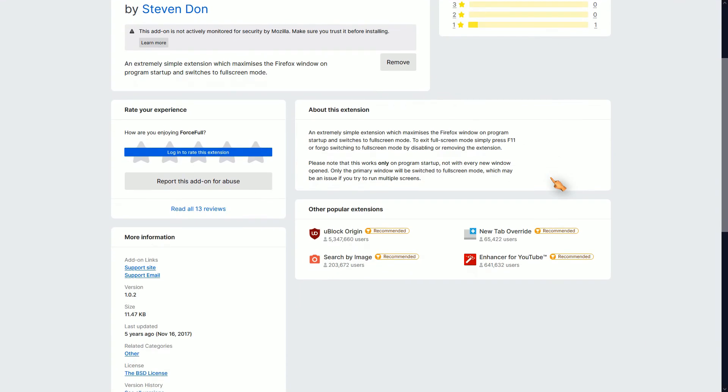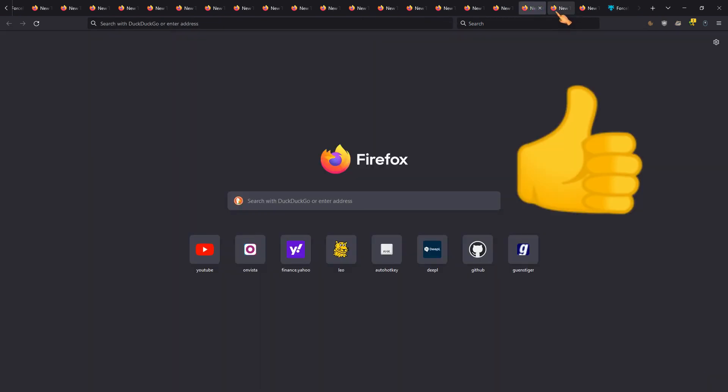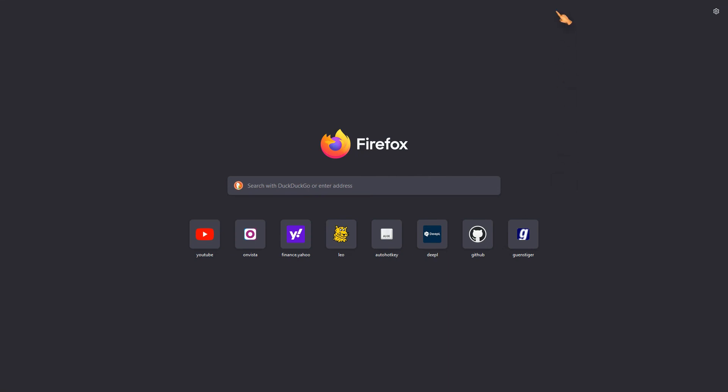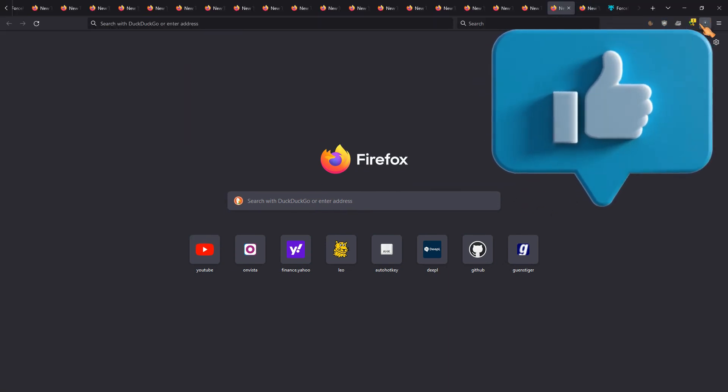Firefox will start in full screen mode automatically. Thanks for watching my videos. Leave a comment.